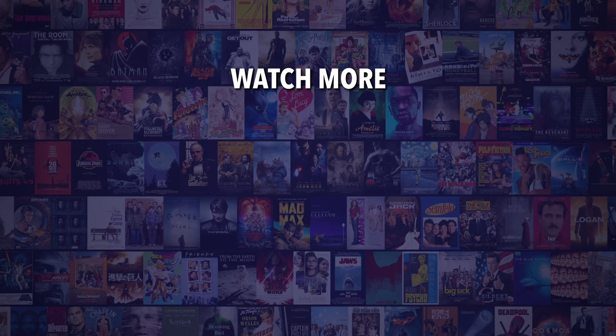Check out this other recent clip from WatchMojo and be sure to subscribe and ring the bell to be notified about our latest videos.